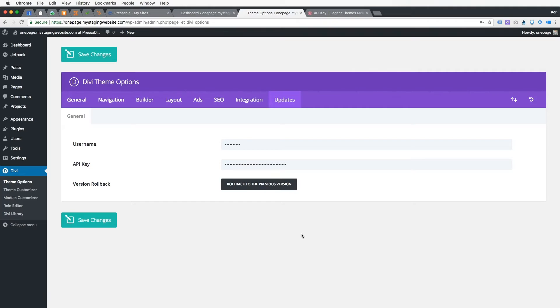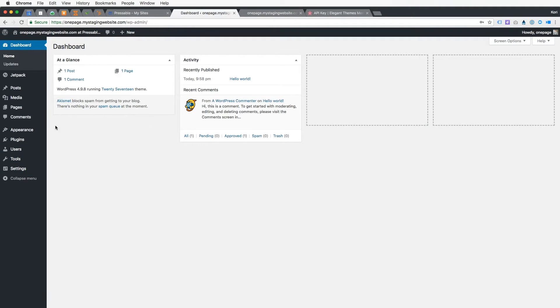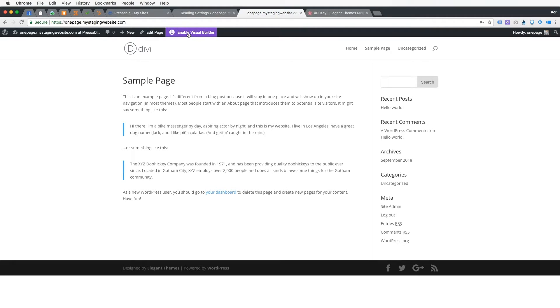This is also gonna give you access to an amazing Divi library. I'm gonna click over to the front side of the website so you can see exactly what we're starting with — this is the absolute basic Divi design. Now I'm gonna go back to my dashboard, go to Settings, go to Reading, and make sure we give our homepage a static homepage. I'll just choose the default sample page for now. Save changes, then go back to the front side and click Refresh.